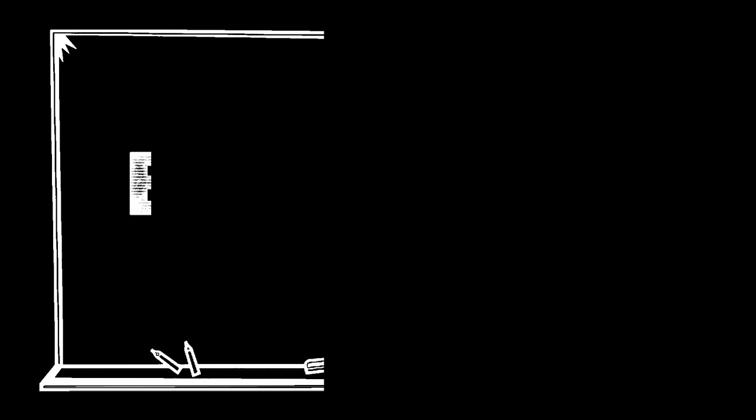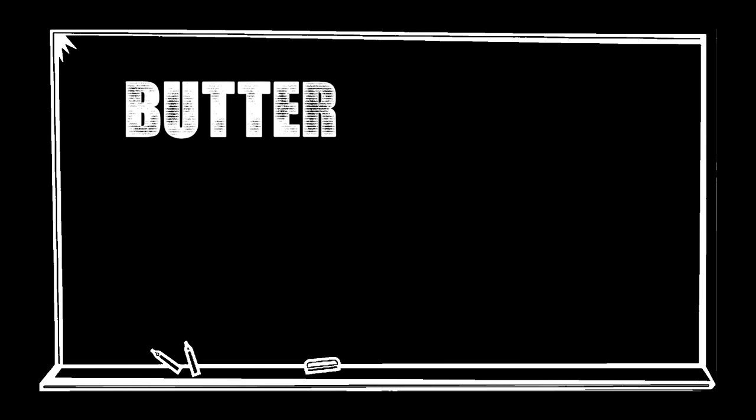Today's subject is the almighty choco chip cookie: butter versus coconut oil. I love chocolate chip cookies — I'm not much of a baker, more of an eater. I know what I like, and I've been a big believer that butter is better. But all of a sudden there's been a lot of amazing vegan bake shops opening up in the city, and they don't use butter at all — they use coconut oil. So we're going to test out butter versus coconut oil.